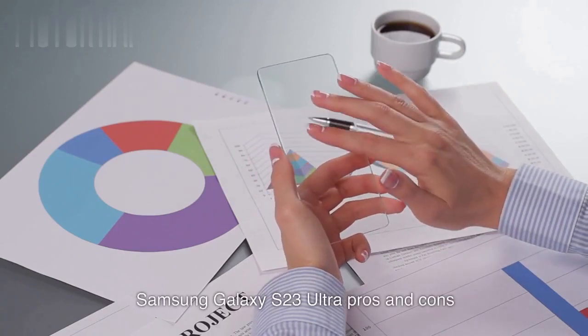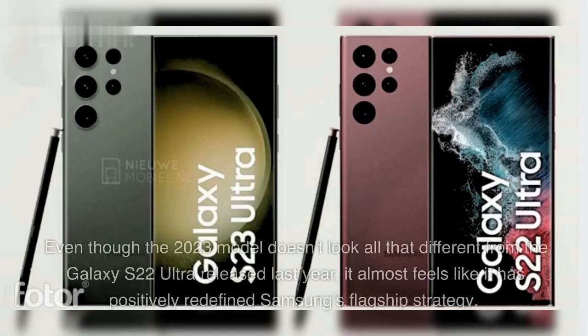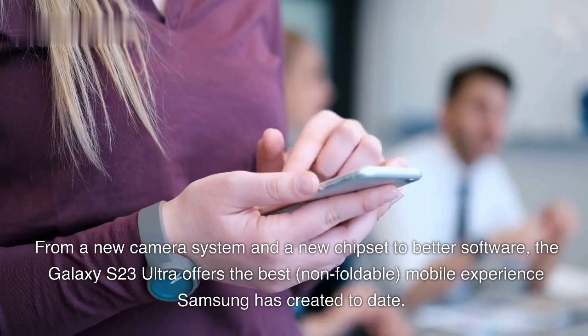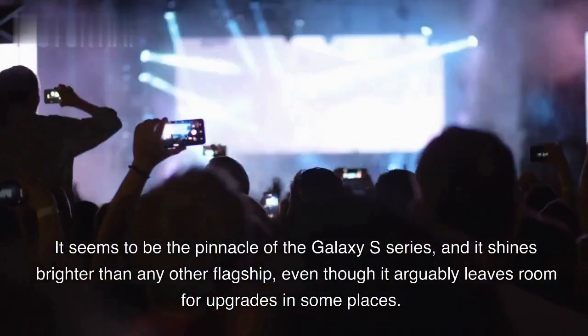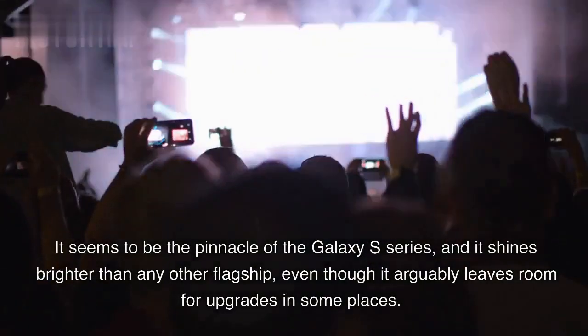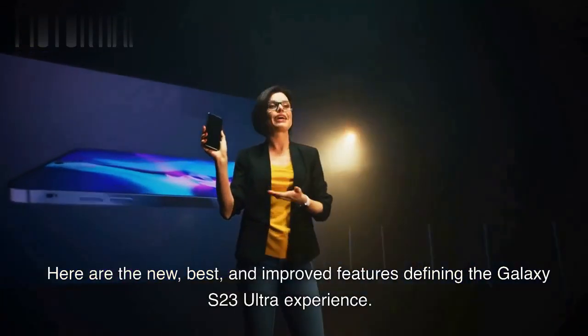Samsung Galaxy S23 Ultra — Pros and Cons. Samsung announced the Galaxy S23 Ultra a few days ago. Even though the 2023 model doesn't look all that different from the Galaxy S22 Ultra released last year, it almost feels like it has positively redefined Samsung's flagship strategy. From a new camera system and a new chipset to better software, the Galaxy S23 Ultra offers the best non-foldable mobile experience Samsung has created to date. It seems to be the pinnacle of the Galaxy S series, and it shines brighter than any other flagship, even though it arguably leaves room for upgrades in some places. Here are the new, best, and improved features defining the Galaxy S23 Ultra experience.